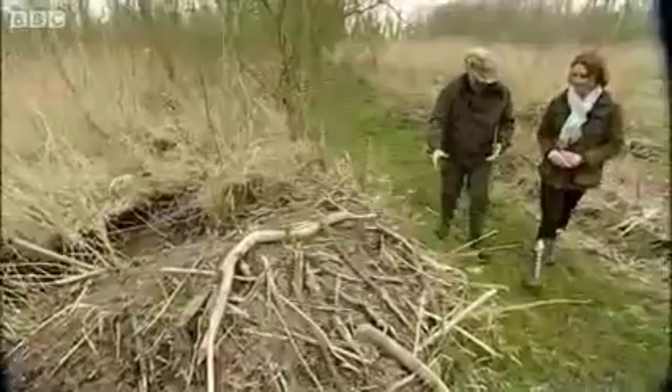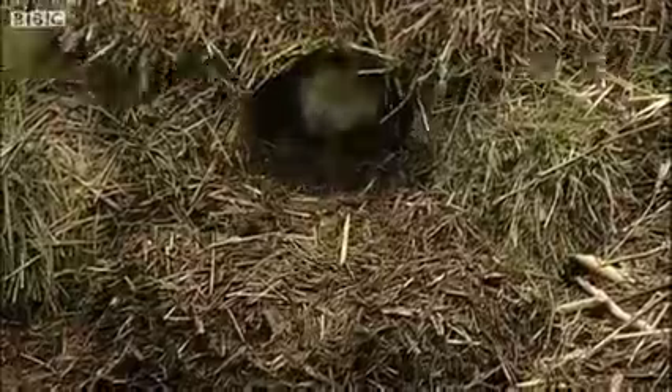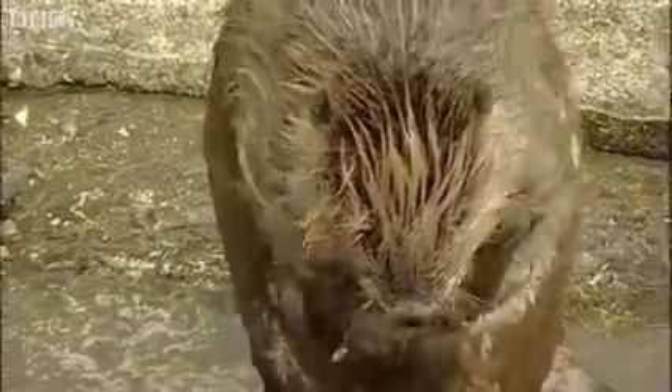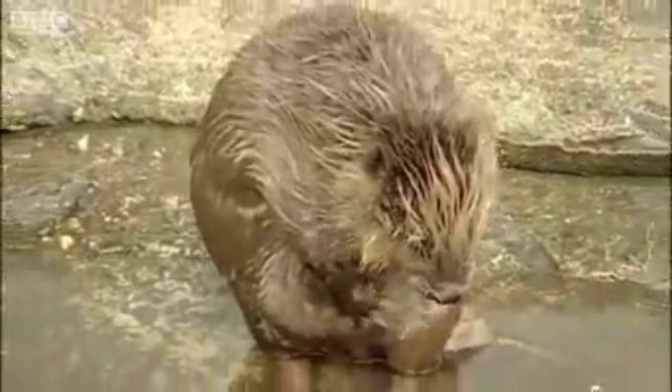The beavers have been doing such a good job at Ham Fen that the plan is to introduce some more. Half an hour away at Wildwood Trust near Canterbury, a new family of beavers from Germany is in quarantine. It's hoped all three will join those at Ham Fen in the summer and ultimately breed, creating a colony of wild wetland workers.